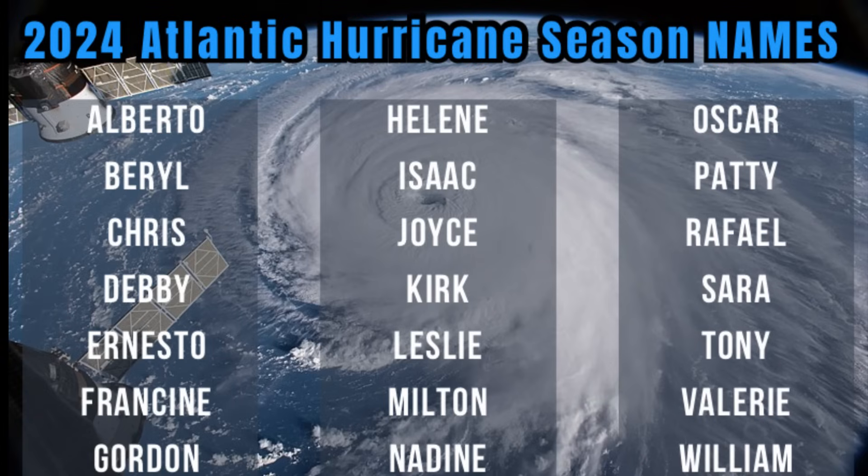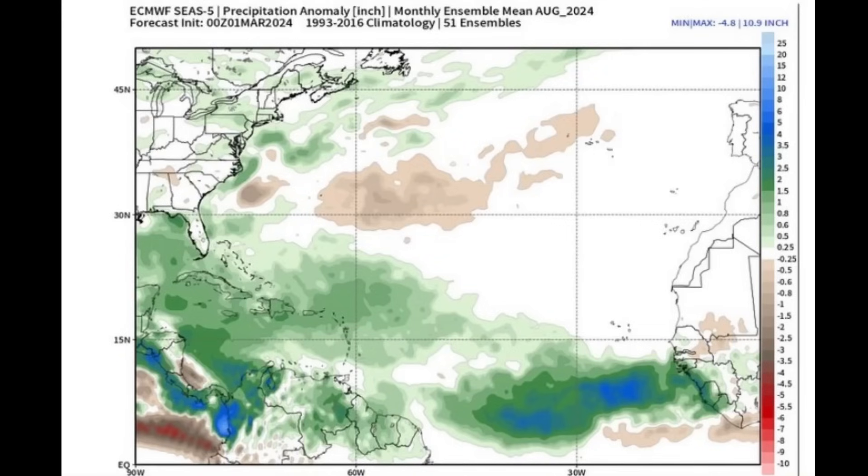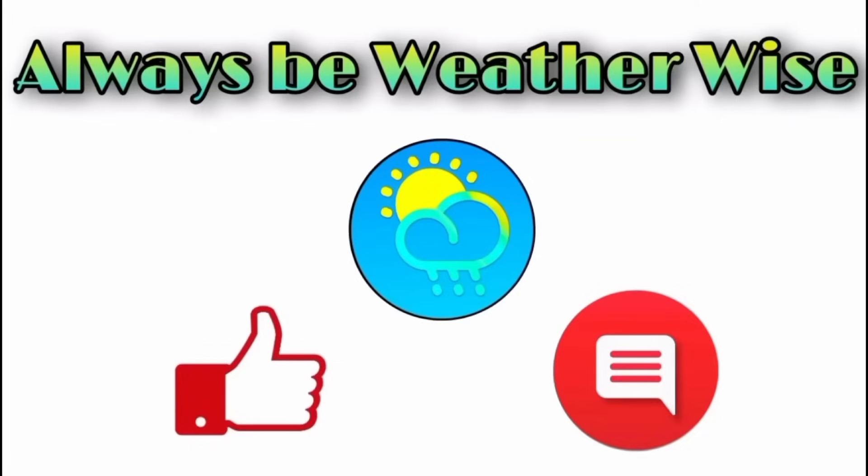That's pretty much what I wanted to share in this update video. Euro is certainly calling for an active hurricane season, and Euro is usually regarded as the best forecast model out there. All sources so far are expecting this hurricane season will be a very active one, so it's just a matter of seeing how things play out from this point onwards. I really hope you found this video informative — if you have any questions, feel free to leave them in the comments and I'll respond when I can.